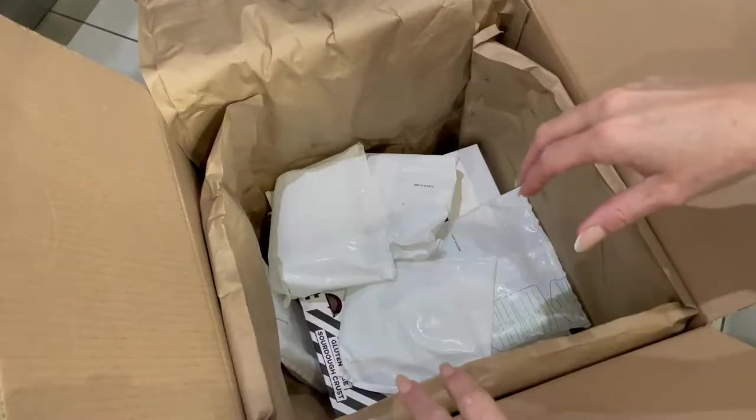We've got some pizzas, some pasta, some garlic dough balls, and we're going to do a taste test and I'm going to let you know what I think of these. Let's delve right in.